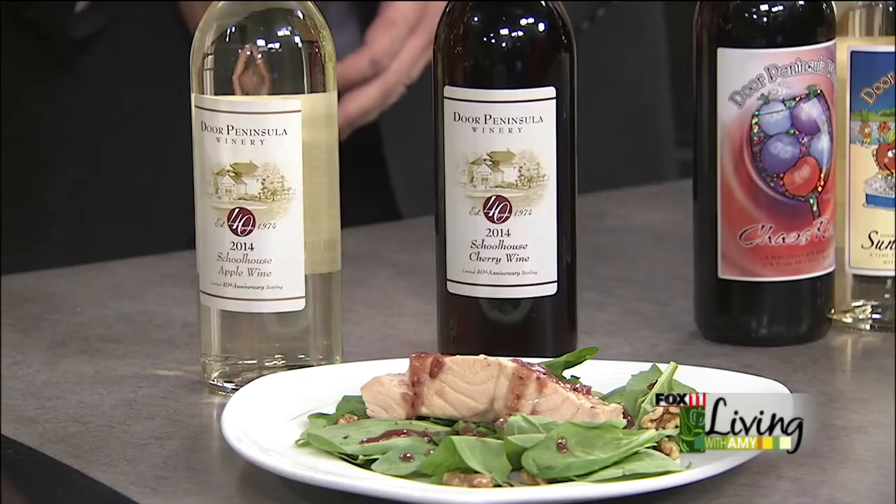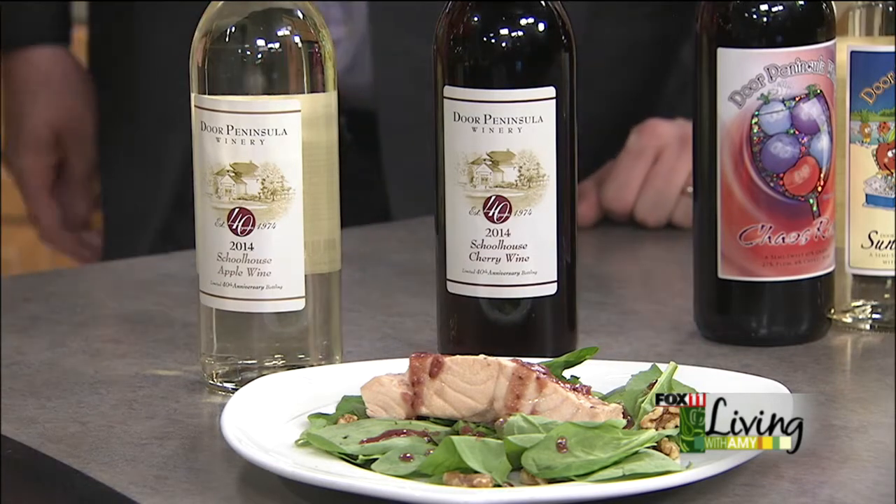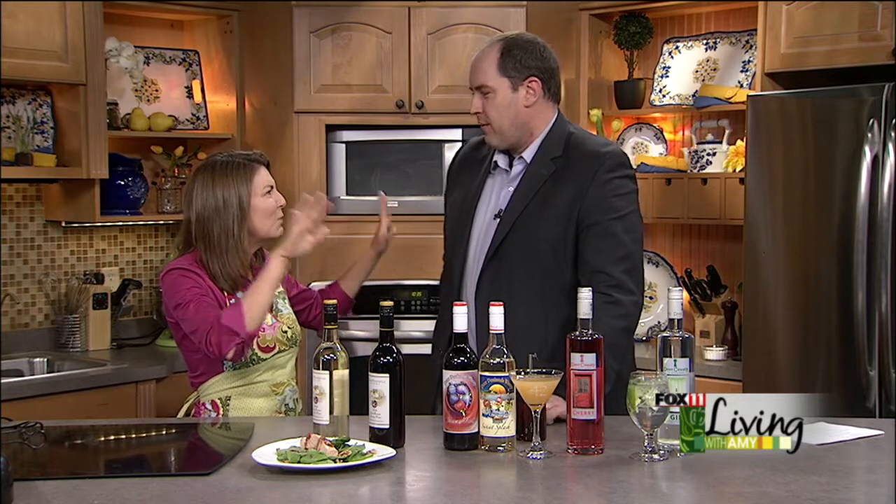If you haven't been to Door Peninsula Winery, it's just an hour or so from Green Bay on your way to Door County, just outside Sturgeon Bay. There's so much to see — I've watched it grow over the years. You can take a winery tour, they've got a great tasting room. It's really an amazing complex. It keeps getting bigger and bigger, with all the tastings and tours going on every day, and over 45 different kinds of wines. They definitely have something for every palate.